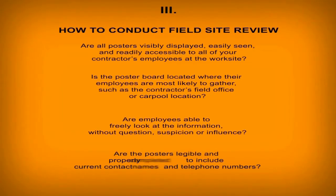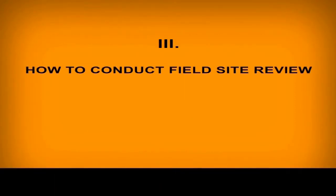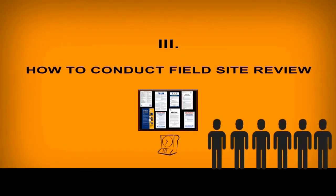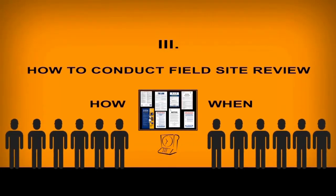Are the posters legible and properly completed to include current contact names and telephone numbers? Upon completion of your job site review, make sure you document and communicate your findings to your contractors. If deficiencies are found, let your contractor know how and when the deficiencies must be corrected, and place documentation in the contract administration records.